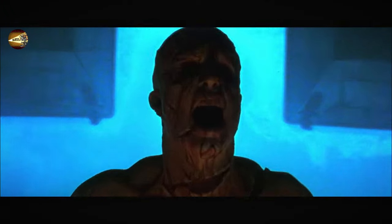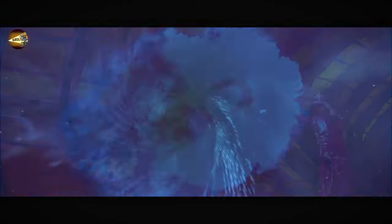Welcome back to our channel. Today, I will bring you a new sci-fi thriller, Event Horizon.